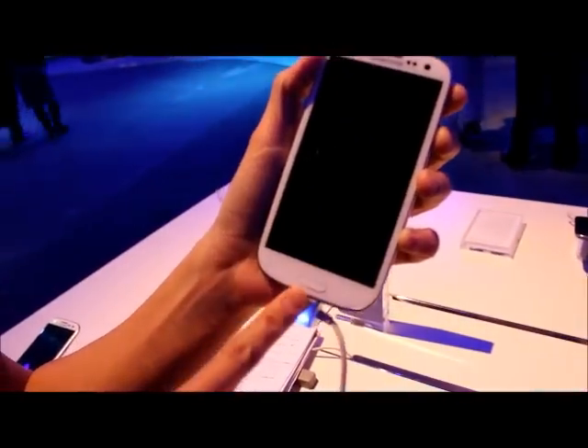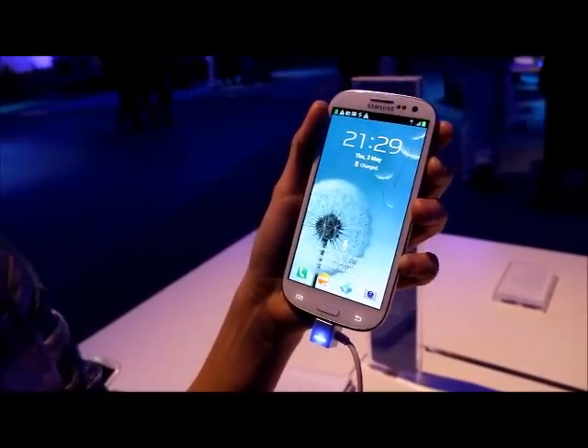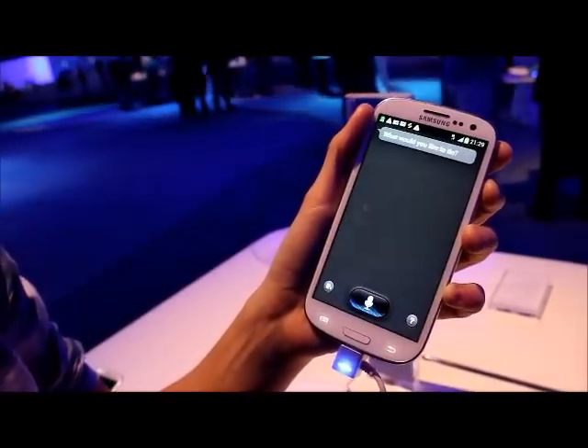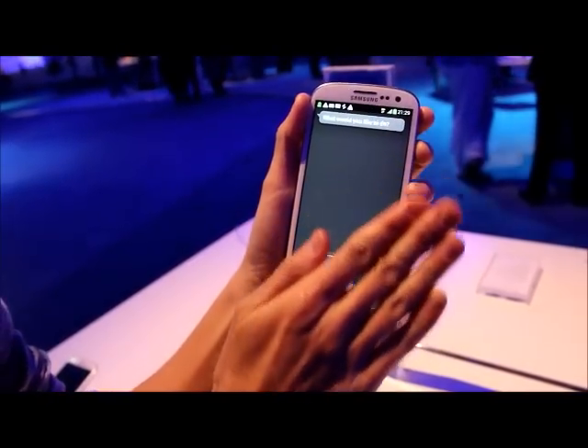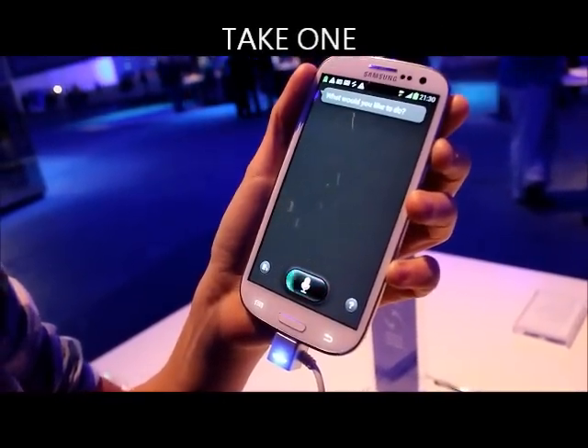So the screen's off, I press the home button — still unlocked. I can now say the wake-up command, which is apparently 'hi Galaxy,' and it's unlocked. Now I can tell it what I want it to do. Open the browser.